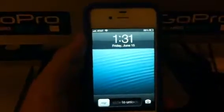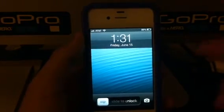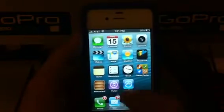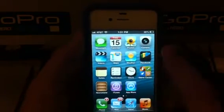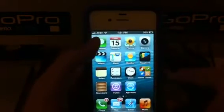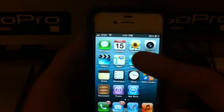The startup screen — as you can see, they changed the wallpaper from the water. Everything is the same, but you'll see there is a difference in Maps and Passbook as soon as you start up. Messages basically looks the same. Calendar looks the same. Photos look the same.